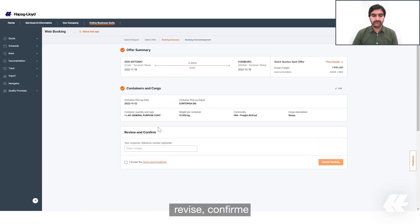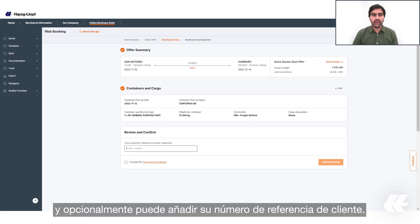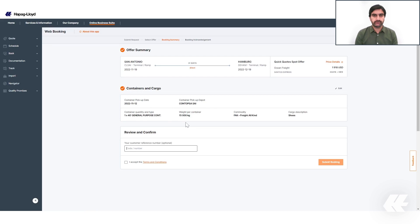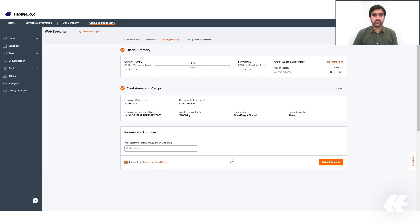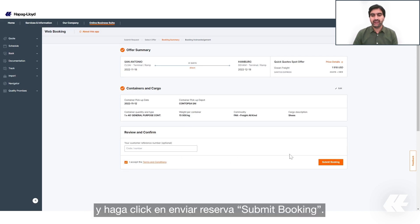Review and confirm your booking. Optionally, you can add your customer reference number. Review and accept the terms and conditions, and finally click on 'Submit Booking.'